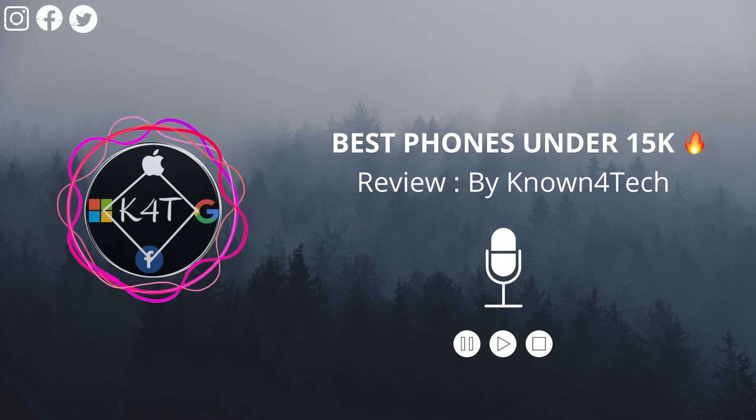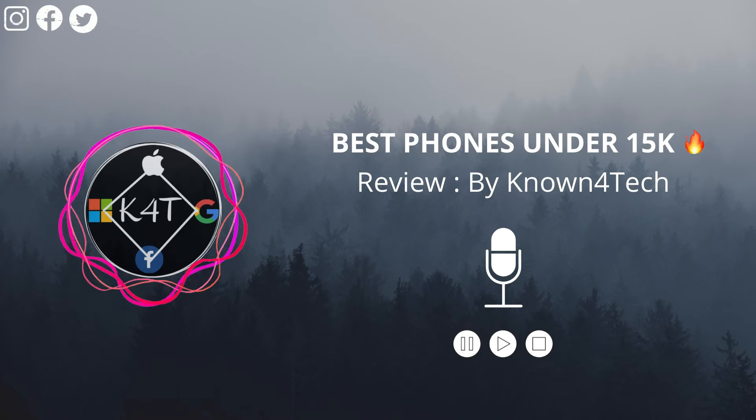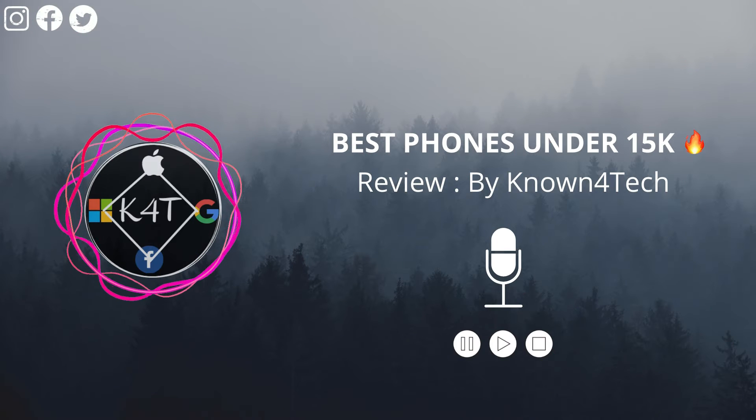The next one is the Realme Narzo 20 Pro. It is an impressive smartphone with a starting price of ₹15,000 and can sometimes be found on sale for less. It has a lot in common with the Realme 7, its close cousin, but also supports the company's impressive 65-watt charging tech, which makes it a very appealing option.